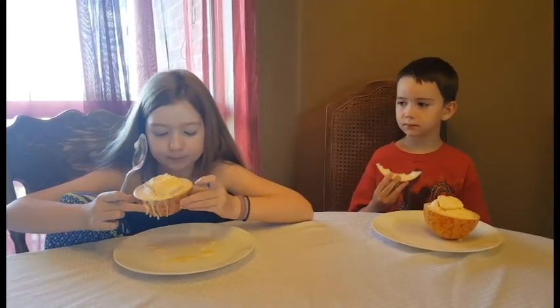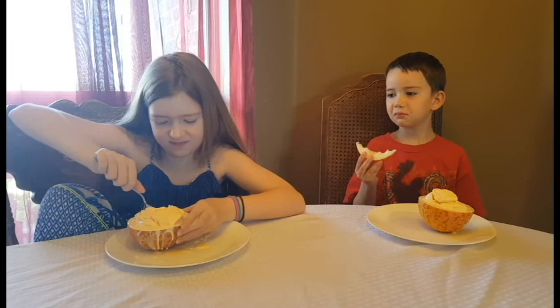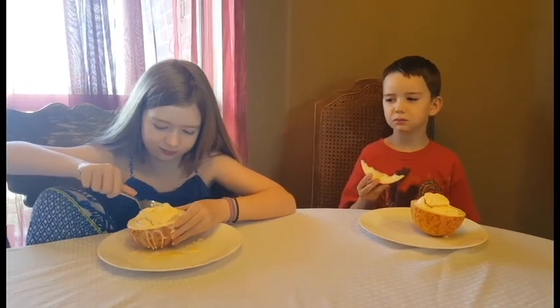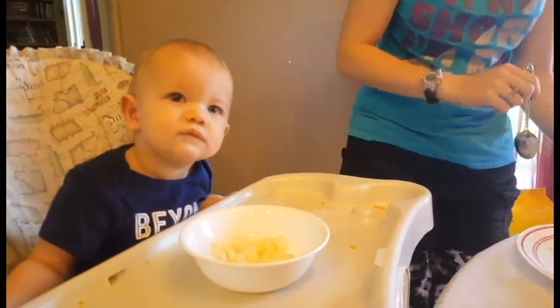Alright, what do you think? Just scoop your spoon down into it. Devlin says it's weird — it has a weird aftertaste. It tastes like cantaloupe. Beck, what do you think? Kind of like cantaloupe. Is it sweet? The ice cream makes it a little hard to tell, but it's kind of sweet.